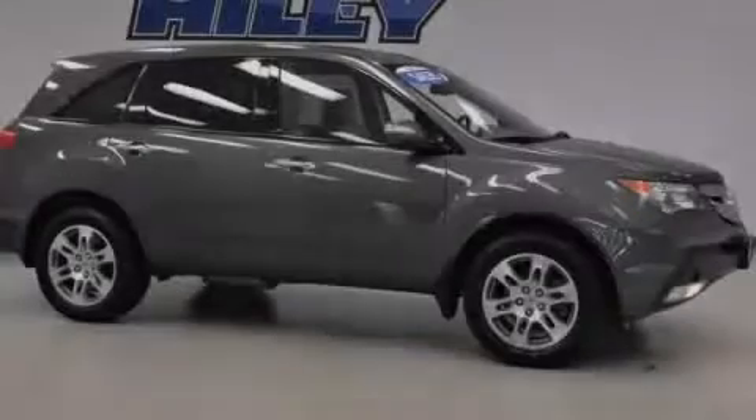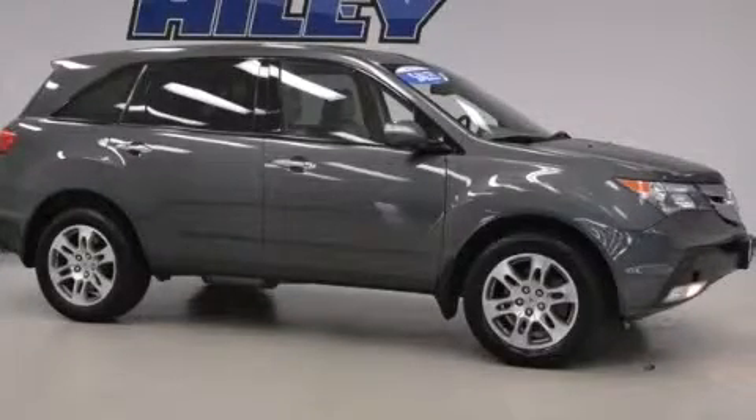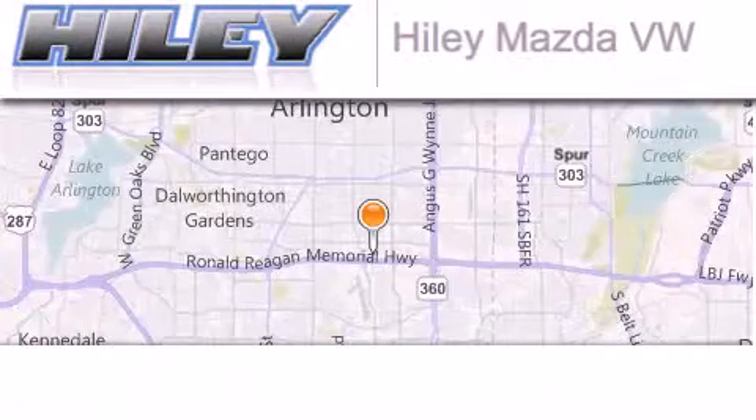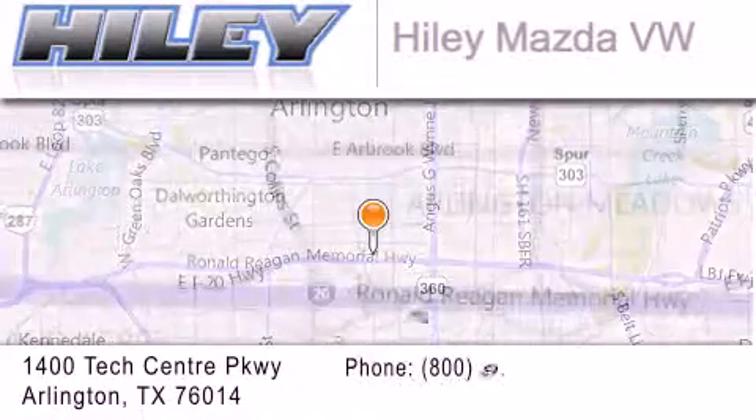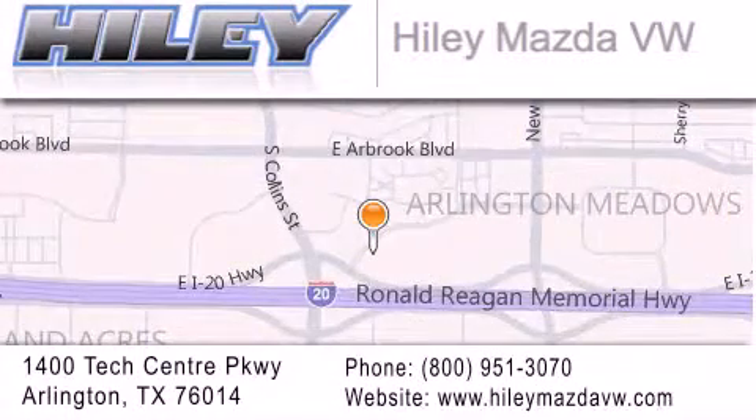Stop by today and test drive this automobile for yourself. Hailey Mazda Volkswagen is located at 1400 Tech Center Parkway in Arlington. Our goal is to exceed all of your expectations to ensure that you'll return for future visits.